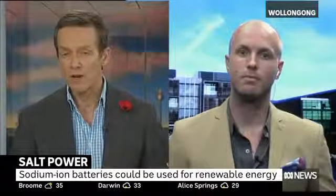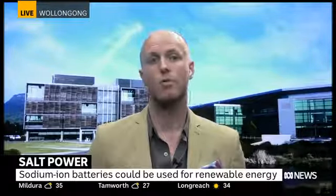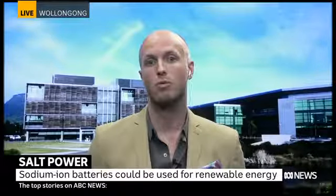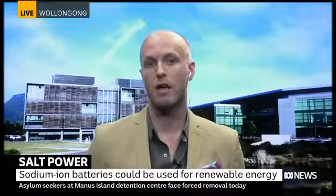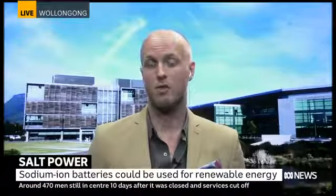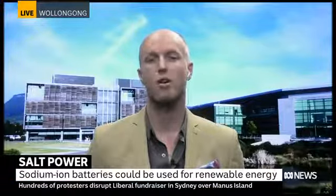We'll be testing these batteries at a sustainable home not far from here — the Illawarra Flame House, a student-designed, student-built, and student-run net-zero energy house that won the international Solar Decathlon competition in 2013. It's now a test bed for research into sustainable buildings and energy technologies, and that's where we'll demonstrate our first sodium-ion battery. We also have Sydney Water as a key industry partner — we're going to demonstrate a larger battery pack at their Bondi sewage pumping station, where a renewable energy generation system is being installed.